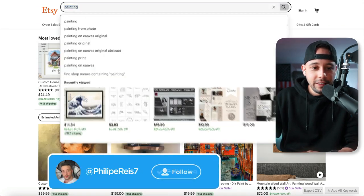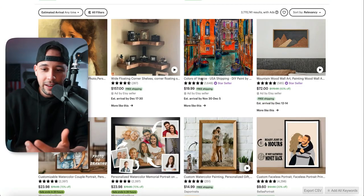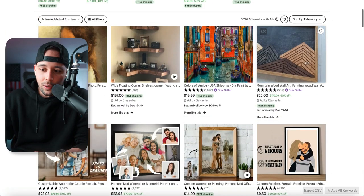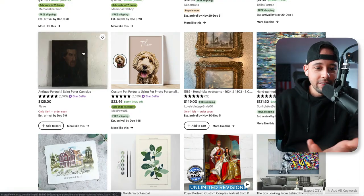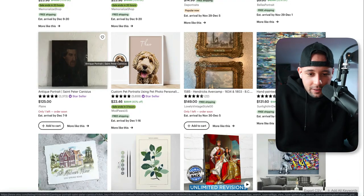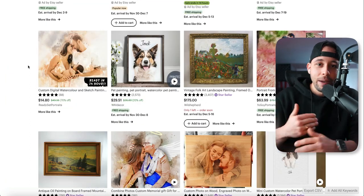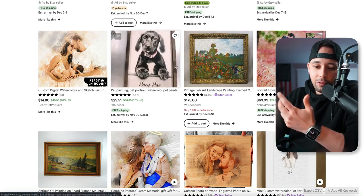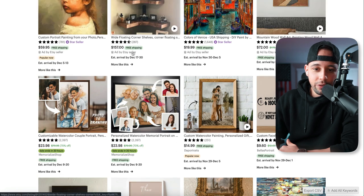If you go to Etsy and search for painting, you're going to see people selling every single type of style of painting — like this city, which I think is Venice, Italy. This is wall art, this is a family portrait, this is some kind of antique portrait. As you can see, people are making paintings of all types of things and selling them on Etsy. Some of them even go for as high as $175, $149, and $157.